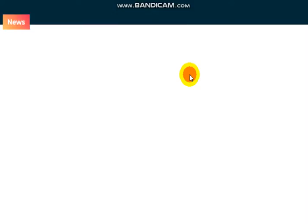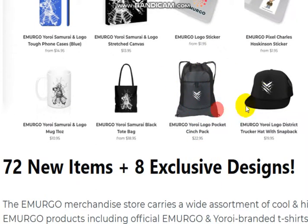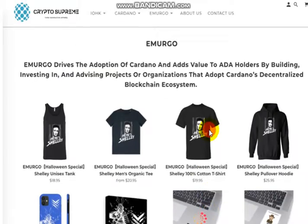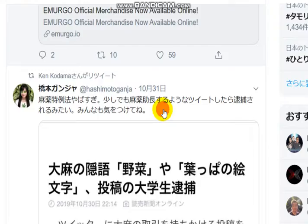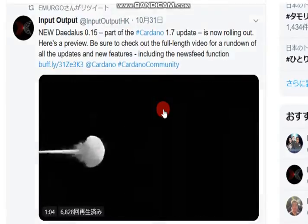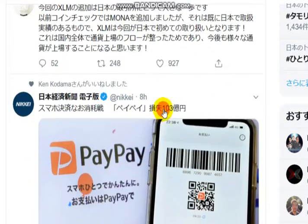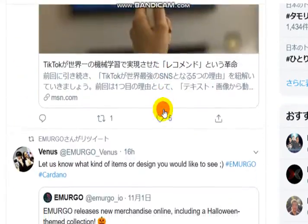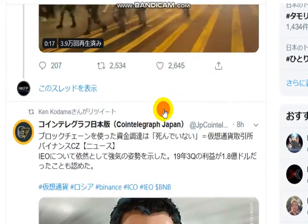I mentioned that yesterday, but check it once more. I like this. How about you?